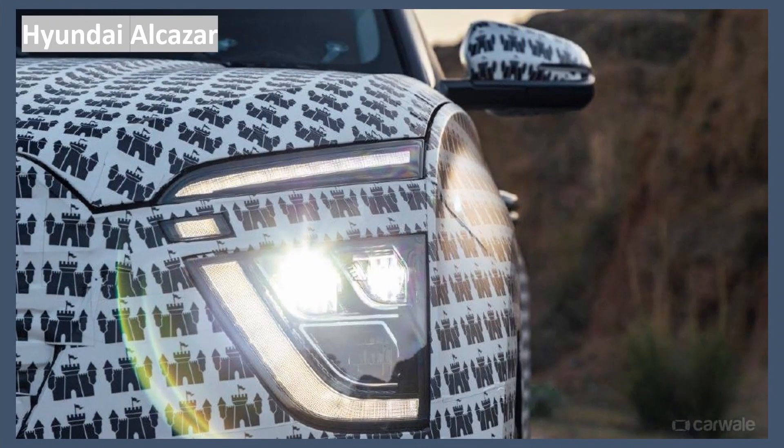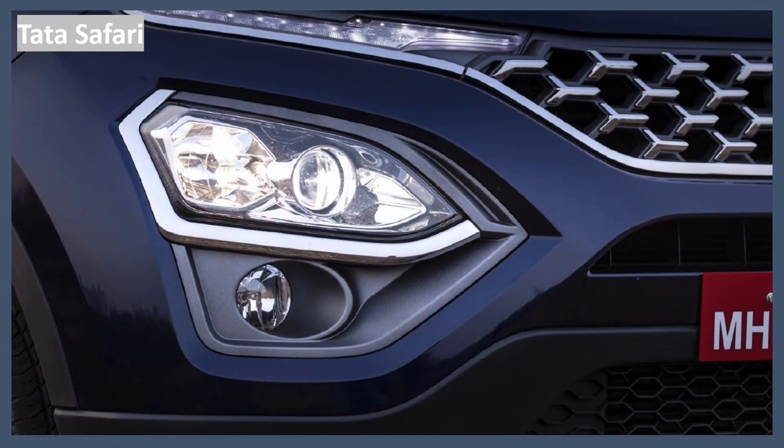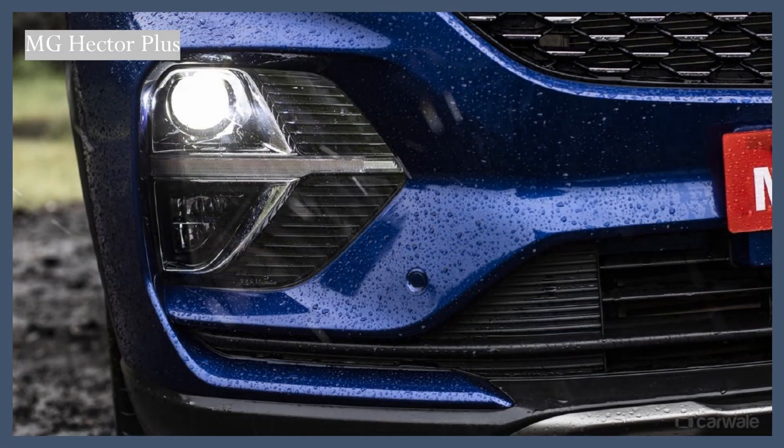Now let's check the headlamps of each of these cars. The Hyundai Alcazar gets a tri-projector setup — two for the low beam and one for the high beam. The Tata Safari gets a projector-cum-reflector setup: the projector is an LED headlamp for low beam and the reflector is a halogen headlamp for the high beam. The MG Hector gets a projector setup for both high beam and low beam, which are LEDs.